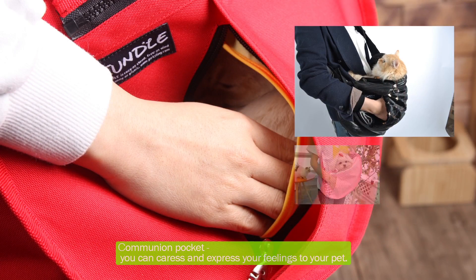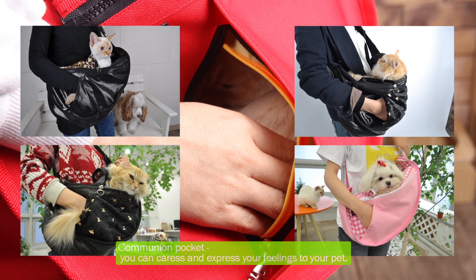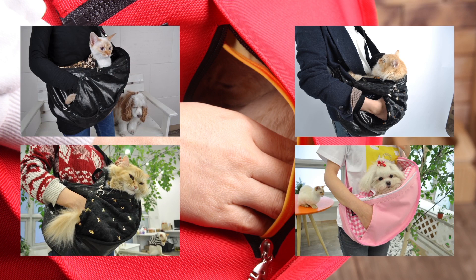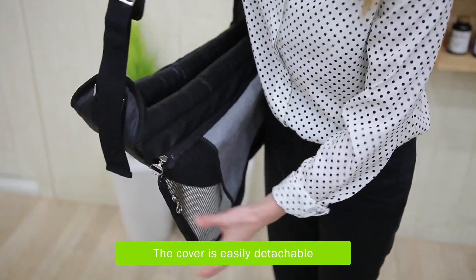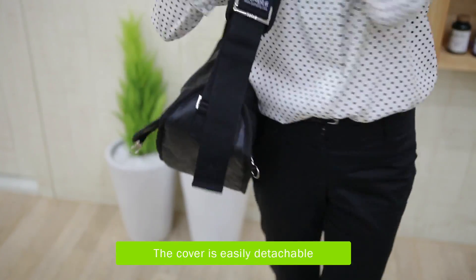If you open the zipper of the communion pocket, you can caress and express your feelings to your pet. The cover is easily detachable so you can use it according to the needed purpose.